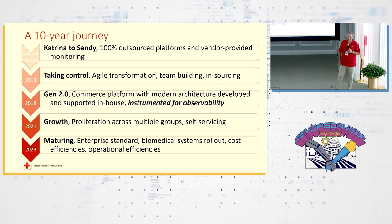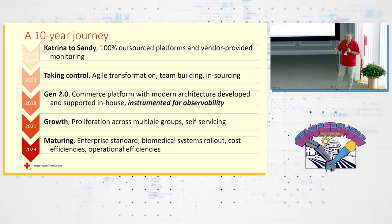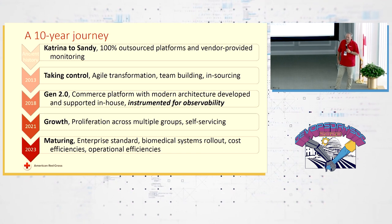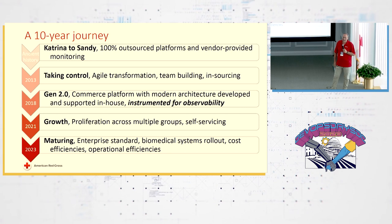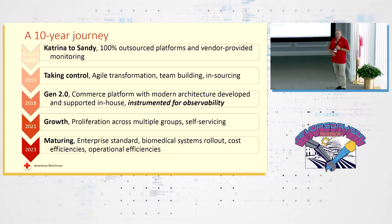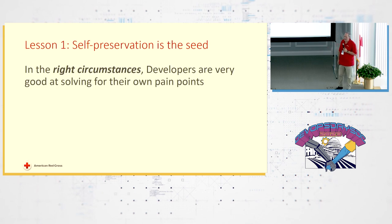It really was the beginning of developers saying — in particular my director of engineering, a very good hands-on developer — 'okay, this is what we're going to do for solving our own needs around observability,' making sure this platform that we now own can be monitored. Those were some of the lessons learned from that early period.